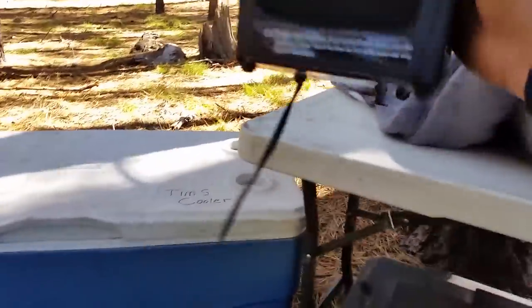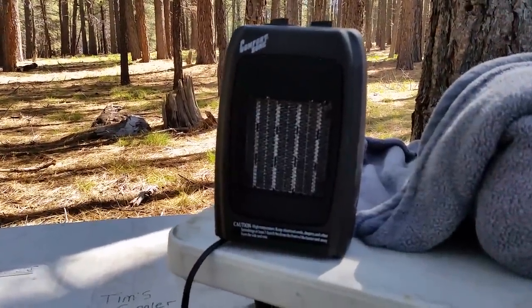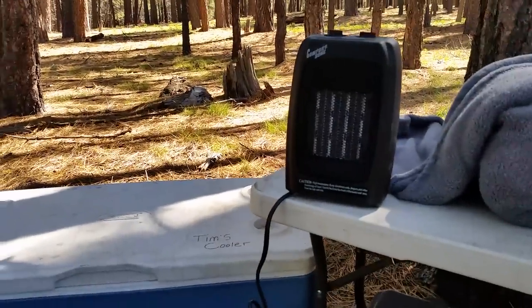I will be running this heater from Walmart — 1500 watts. It has low and high settings. I plan to only run it on low inside this cot tent because it's not very big and this thing puts out quite a bit of heat.